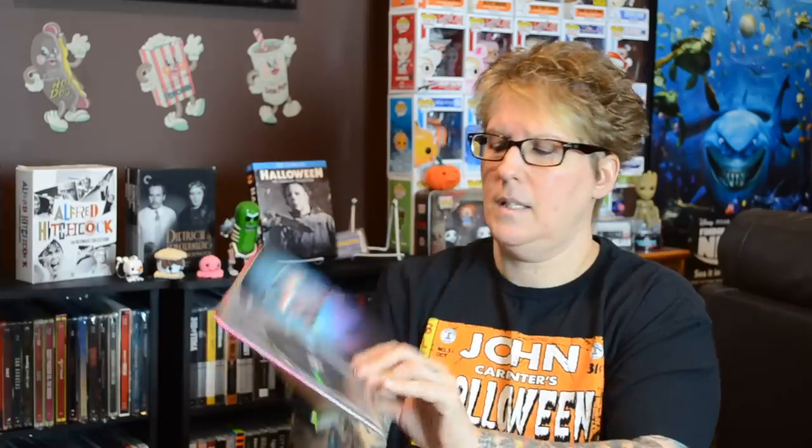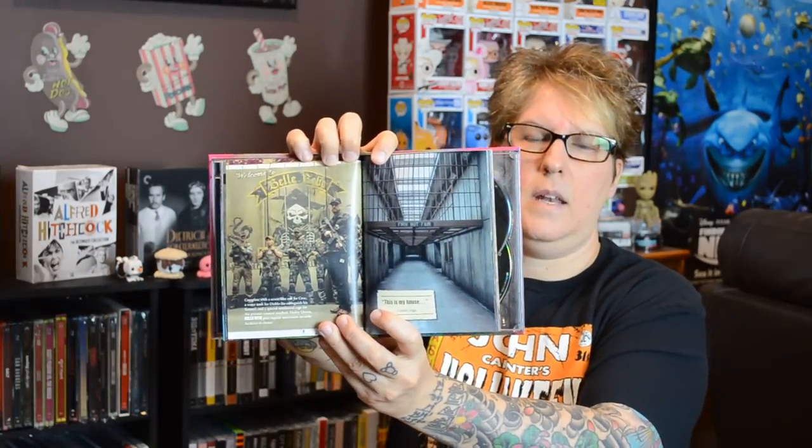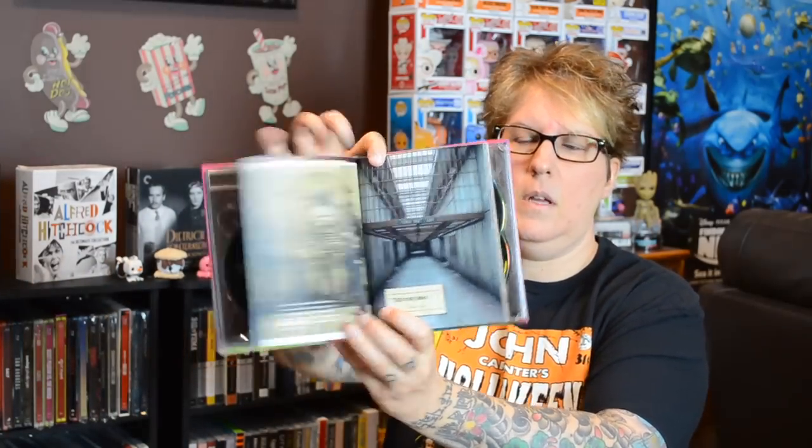And then this one — I think the Steelbook and the Digibook are both nicer and better than the movie, but I didn't hate it. I know it got a lot of hate, but it could have been better and it could have been worse. But it looks nice — Suicide Squad. It's nice on the inside and you get your other two discs in the back. This is actually a decent Digibook — it has some cool pictures and information notes about the film. I would say this is one of the nicer Digibooks that DC has put out.